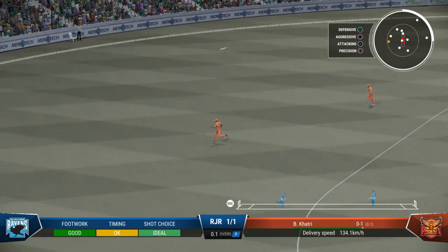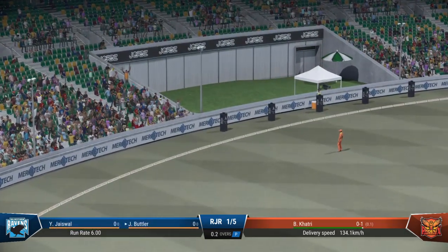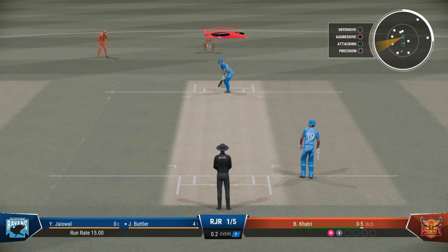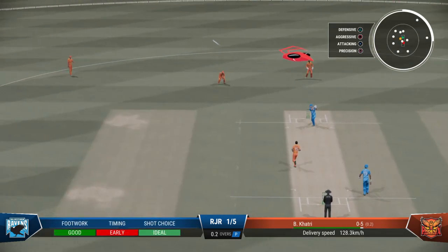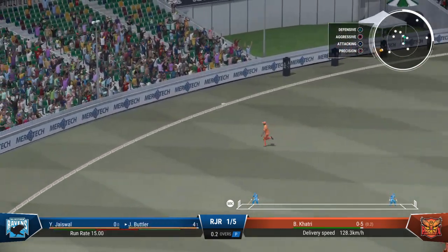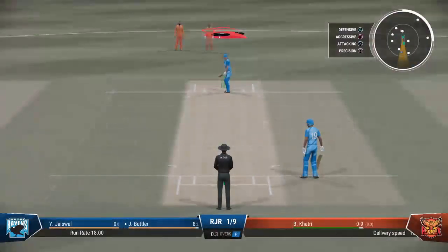Great shot. That went all the way up toward the grandstand for four. Driven away nicely. They shouldn't get too discouraged with that last ball. The first step as a bowler is to get the batter playing, which they've managed. If they can find the right spot, the reward will eventually come. It was just a little bit too full and it was beautifully timed.